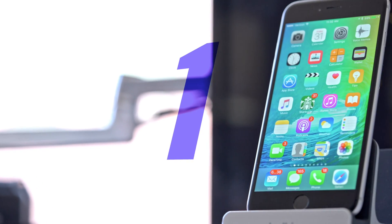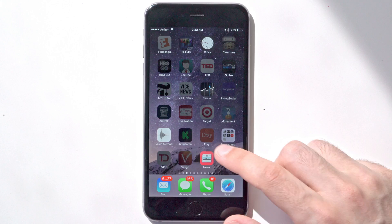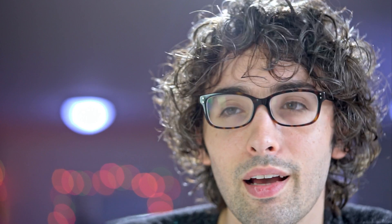And finally, the number one new feature in iOS 9 is the brand new News app. This new app curates news from a bunch of different sources and news organizations and gives it to you on one page based on your preferences. I think this is going to be a great resource, and it acts a lot like Flipboard in that it eliminates the need to go and check a bunch of different apps for news.